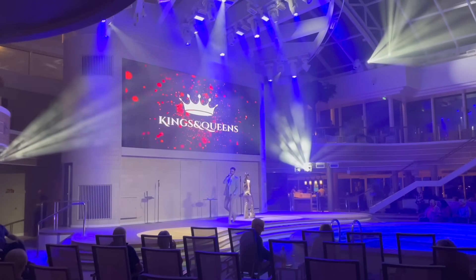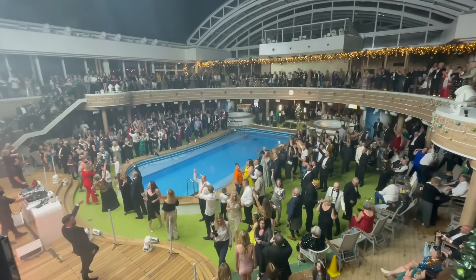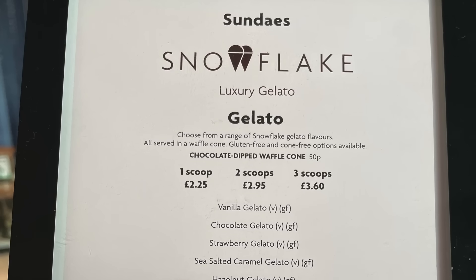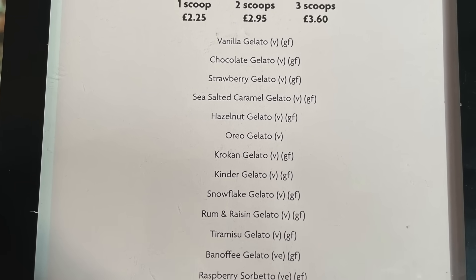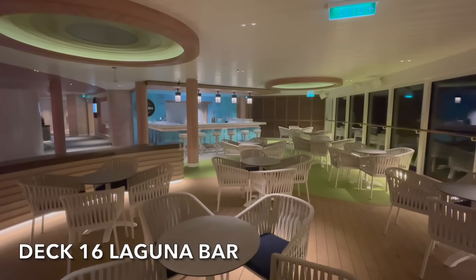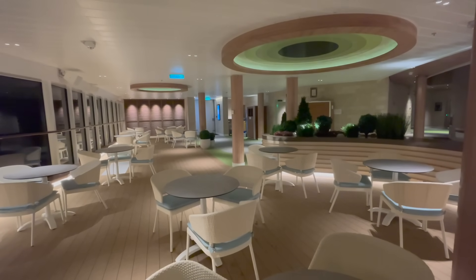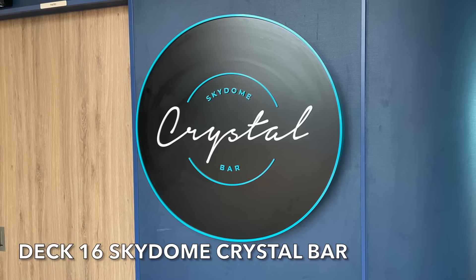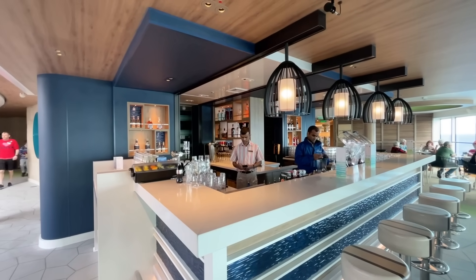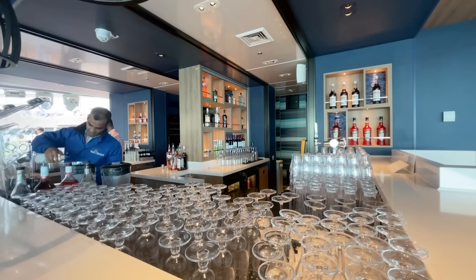The Sky Dome on Arvia also features a retractable roof, perfect for those sunny evenings. During the evenings the Sky Dome becomes its own entertainment venue, with entertainment and events listed in your Horizon Daily Planner. Within the Sky Dome on Deck 16 you'll find Sundays — the spot to pick up an ice cream whilst enjoying the atmosphere. Here you can also get Costa coffee. The Laguna Bar is the first of two bars on the lower level, a large open area perfect for relaxing with a drink. The Crystal Bar is also located on Deck 16 in the Sky Dome, open during the day and evenings.